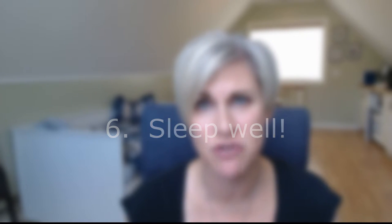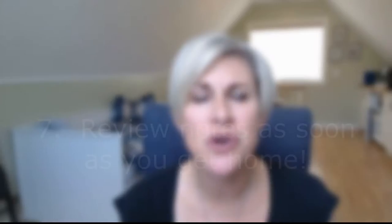Tip number six: get a good night's sleep. Sometimes with those networking receptions this one is hard, but you want to be fresh and alert when you're on the trade show floor so you can ask intelligent questions and answer the questions being asked of you. Make sure you get enough sleep when you're doing a three-day trade show.